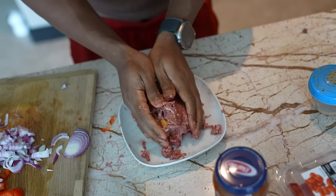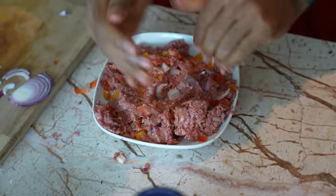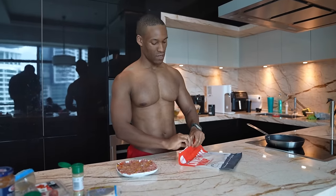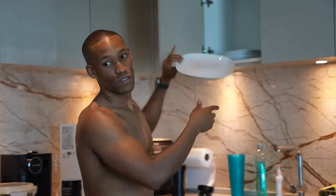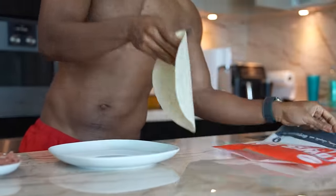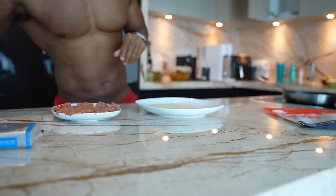We mix the lean ground beef and have the base ready for the pizza. What's important is that I want this to be quick — you want your meal done fast, maybe before bed. So you take a low carb wrap as the base of your pizza, then we're going to take some bolognese sauce to use as our base.